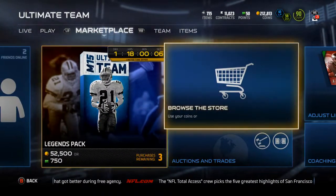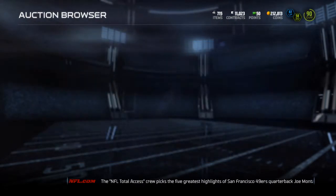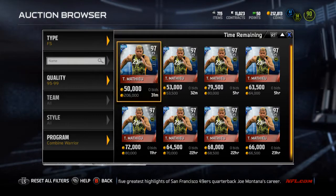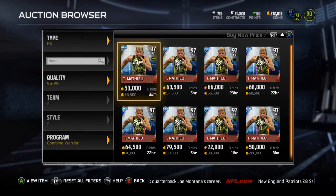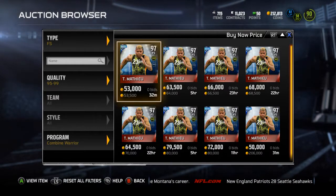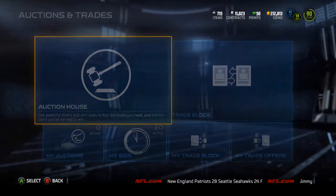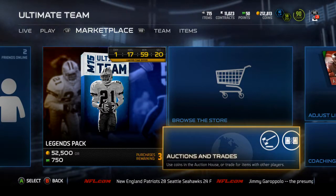Let me take a look real quick at Tyron Matthews' price. This will end up being a quick video, but I will have a video either before this one or maybe after going over the new mover cards. He's going for 53k, so I'll probably just sell him for 50k — that's fine with me. I hope you guys enjoyed this video, subscribe if you haven't, and I'll catch you guys in my next video. Peace out guys.